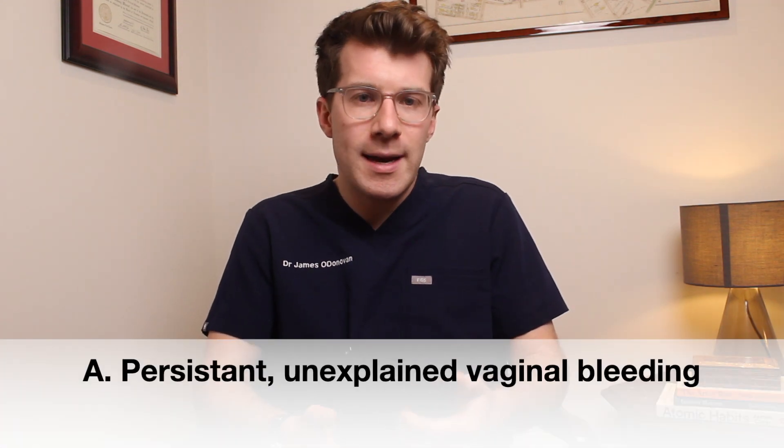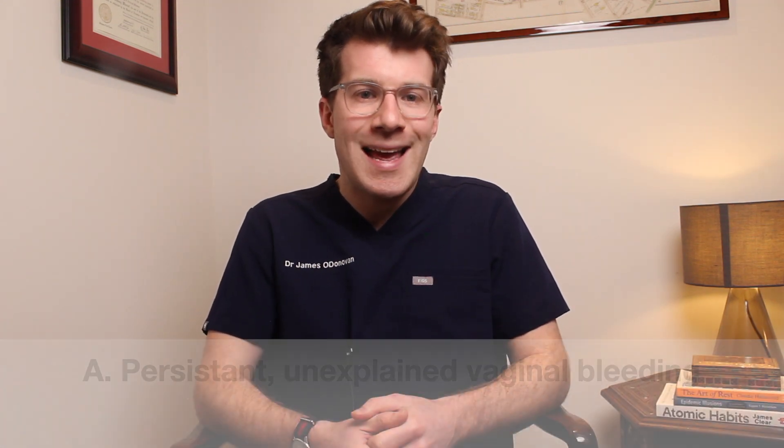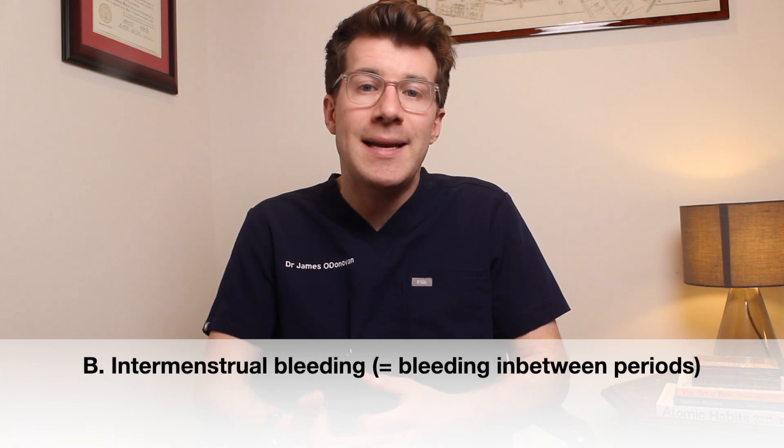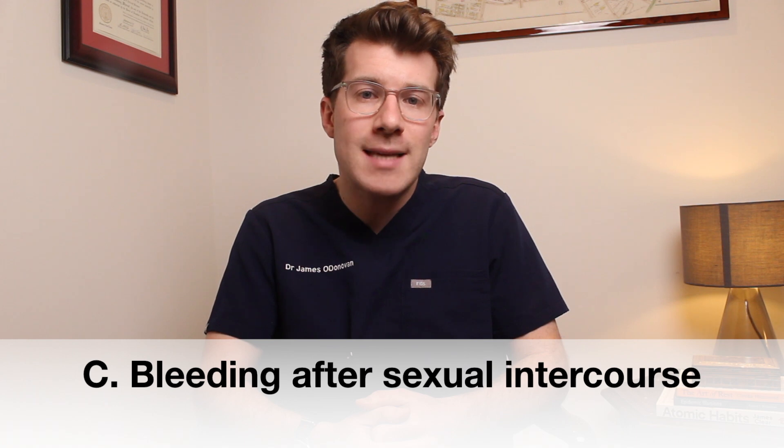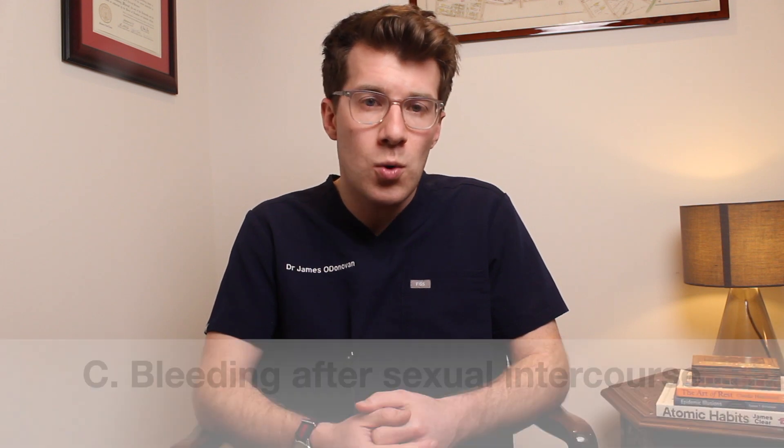If you do have any of the following symptoms or signs you should see your doctor. Number one is persistent unexplained abnormal vaginal bleeding — intermenstrual bleeding, meaning bleeding in between your periods, or bleeding after sex which is not secondary to infection or other causes.